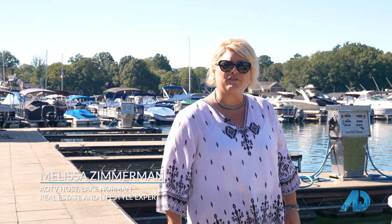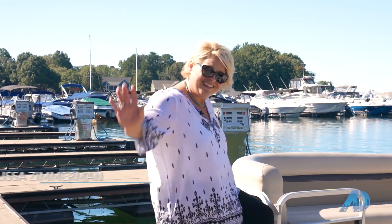Thanks so much for joining me today. I hope you enjoyed getting a look at that fantastic lake property that we explored and also the great restaurant at Hello Sailor. Next time you're in the area, please make sure to stop by Hello Sailor and see all that it has to offer. Until next time, that's Melissa Zimmerman for American Dream TV. See you soon.